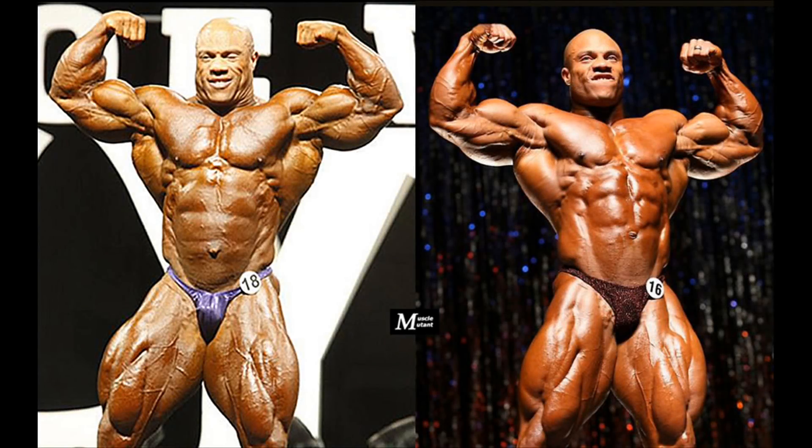The front double biceps pose has become worse with time. In early years, Phil used to hit the pose relaxed and comfortable, unlike later years where he became more stressed and tensioned. Nevertheless, Phil's arms — including his biceps, triceps, and forearms — are considered among the best in the sport nowadays and among his most powerful assets.